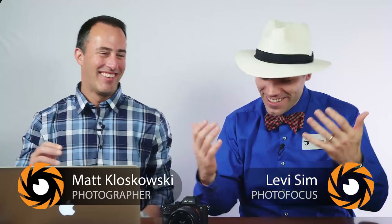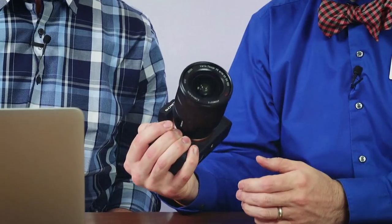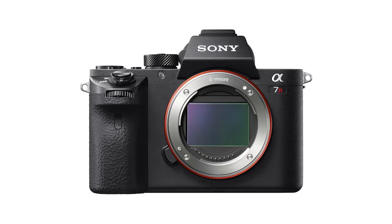This is Levi Sim for Photofocus.com and I'm sitting here with Matt Kay again. You've got some new changes — you're a Sony man. Yeah, about a year ago. What things enticed you?